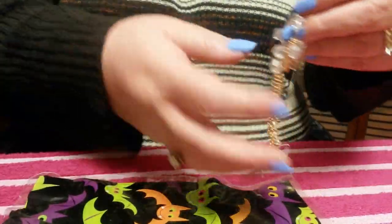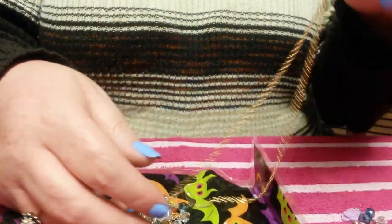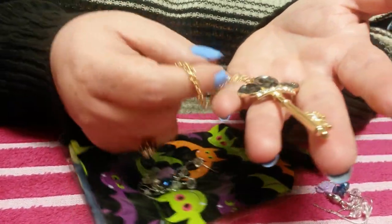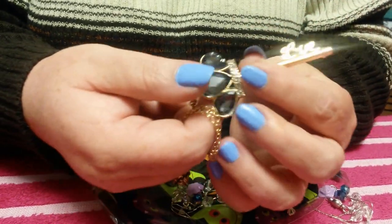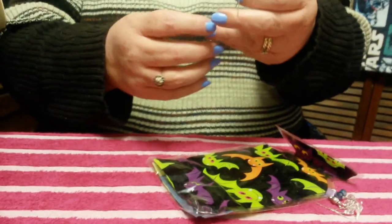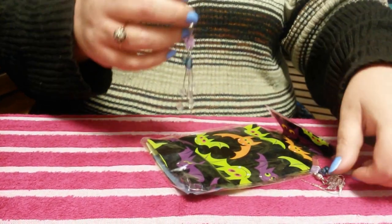Alright, let's see what else we got in here. We got a little baggie — ooh, jewelry! If a girl loves some jewelry. It says "love" down on the key.